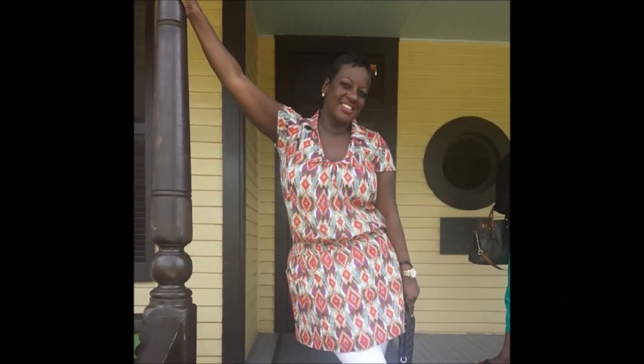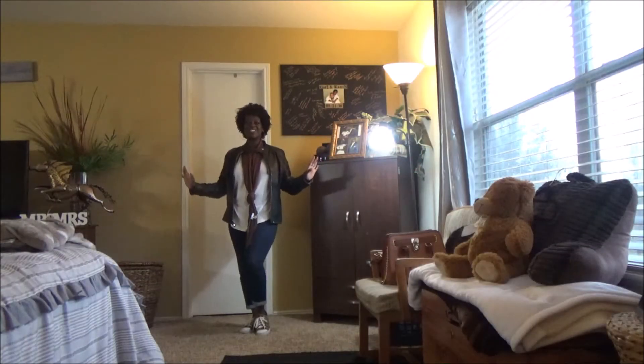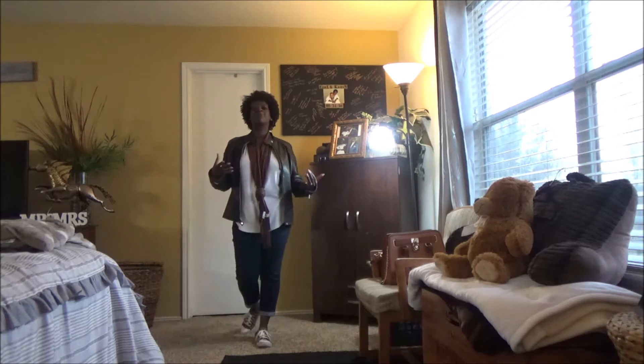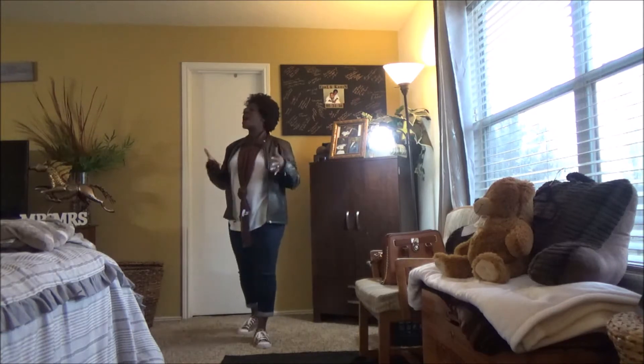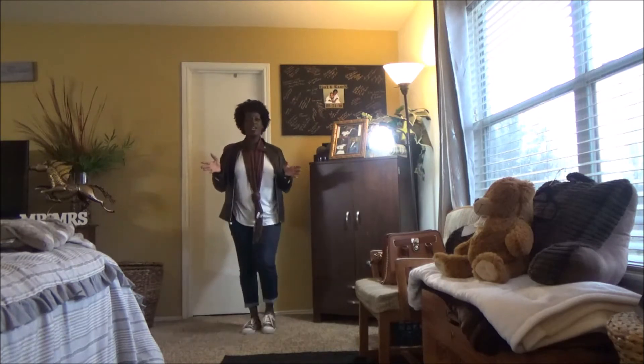Well hello my berries! I know it's been such a long time. I am just going to bring you a simple outfit of the day. I was feeling myself a little bit today, liked what I had on, so I thought I would share with you guys.